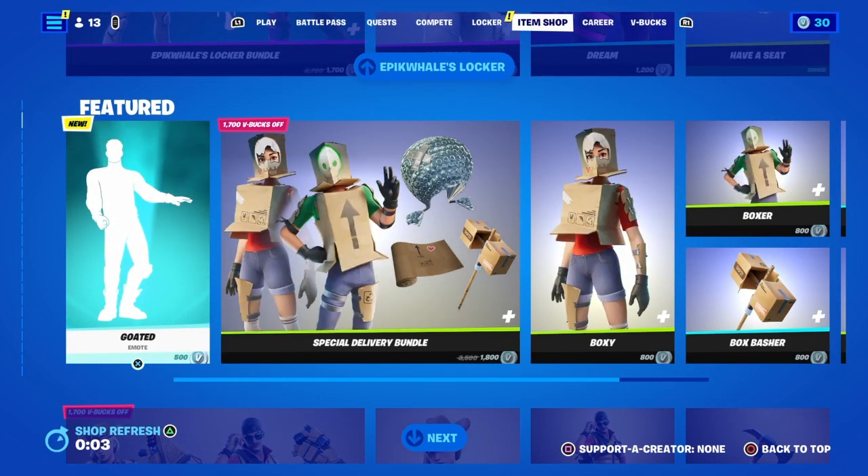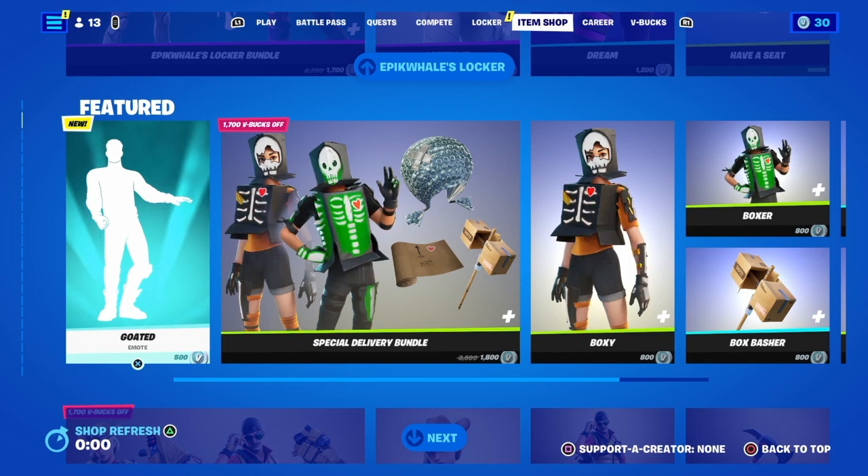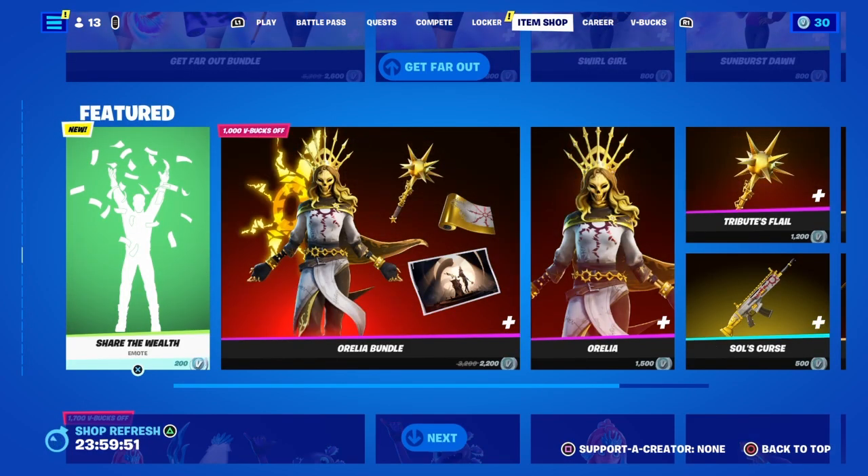Back again with another item shop video. Today is July 18th, 2023 — hopefully you guys have a wonderful day. Today's a new item shop, probably nothing really new, but there's another emote.